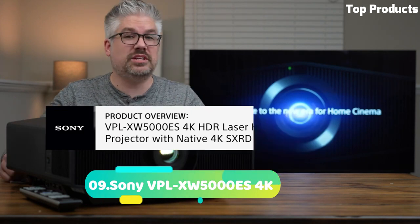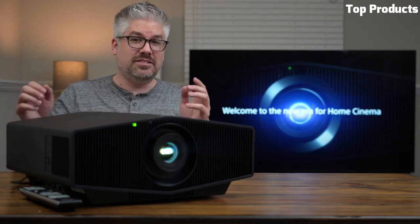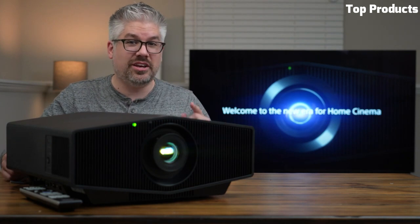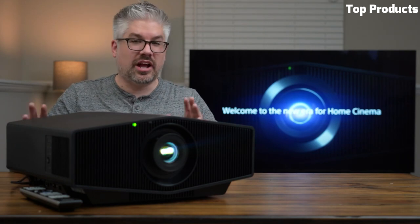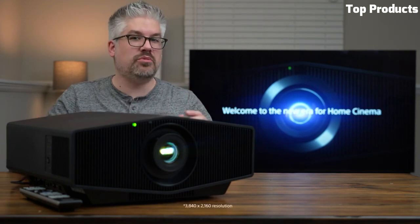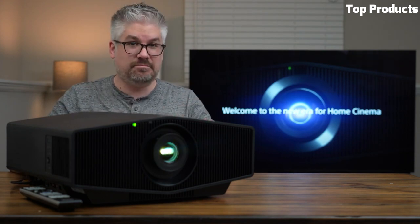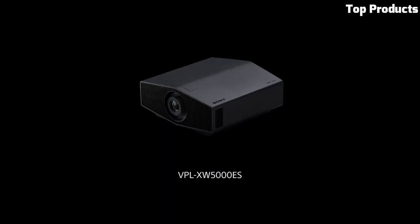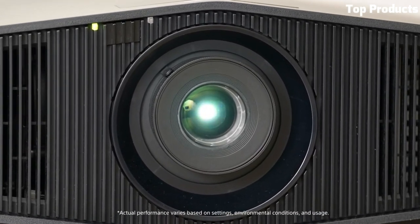Number 9: Sony VPL-XW5000ES 4K. The Sony VPL-XW5000ES 4K projector is a high-end and professional-grade projector designed for large venues, cinemas, and home theater enthusiasts seeking exceptional image quality. With its native 4K resolution, it delivers incredibly sharp and detailed visuals with stunning clarity. Equipped with Sony's advanced SXRD projection technology, the VPL-XW5000ES ensures precise and accurate color reproduction, deep blacks, and high contrast levels.